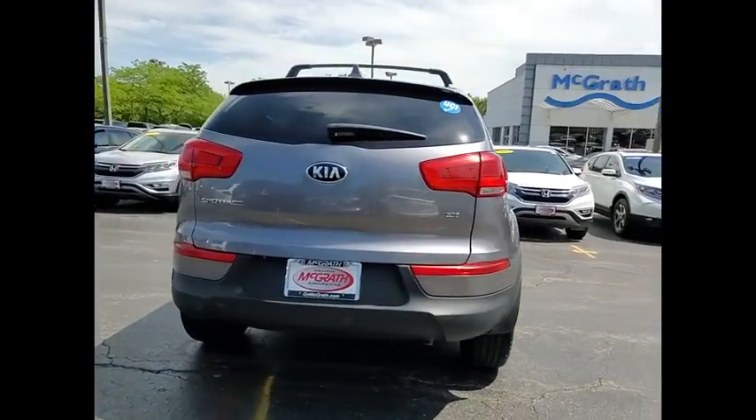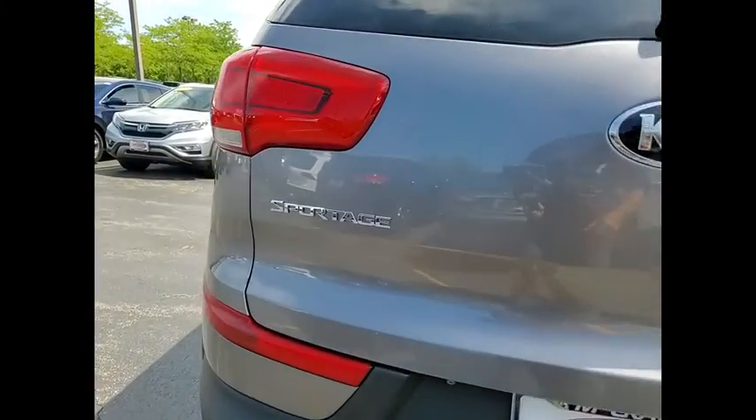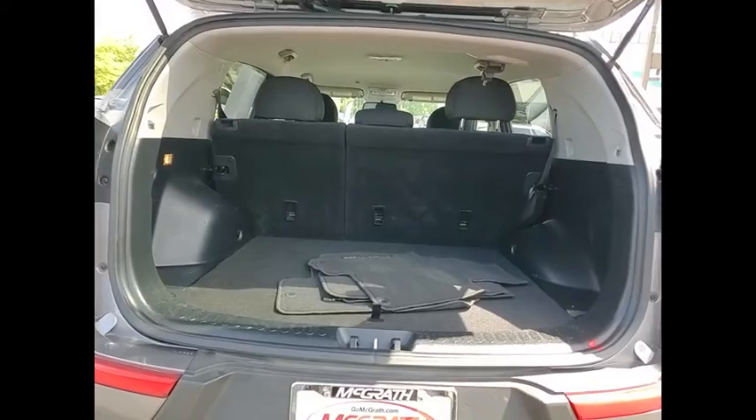Tire pressure monitor, heated mirrors, aluminum wheels, rear spoiler, brake assist, traction control, stability control, four-wheel disc brakes, driver-illuminated vanity mirror, tires, front performance.